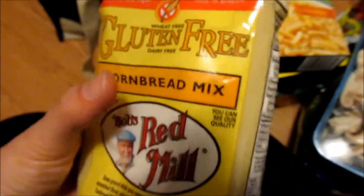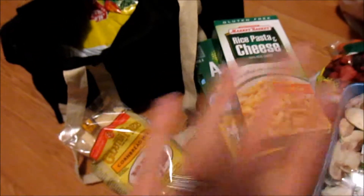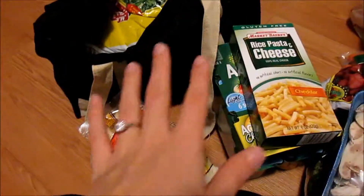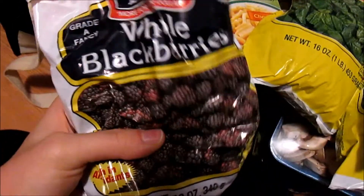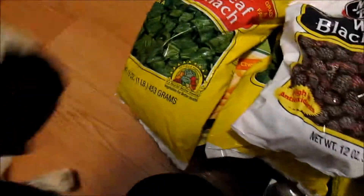I got this gluten-free cornbread mix — this is the best, so good. When you cook it, make sure it's spread kind of thin, then take it out, let it calm down, and cook it again. So good. I also got some collard greens — I don't know exactly what they are but they look good — broccoli, two pounds because we eat a lot, some spinach, and whole blackberries that are totally defrosted right now. And I got some more spinach because you can never have too much spinach.